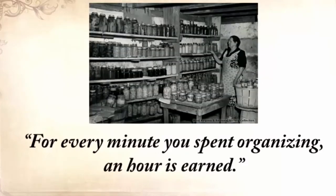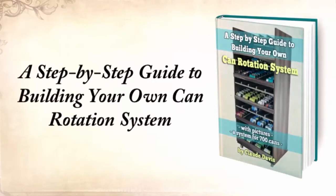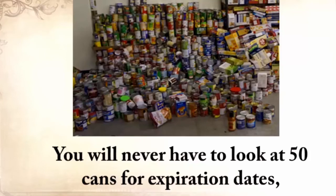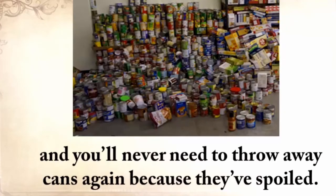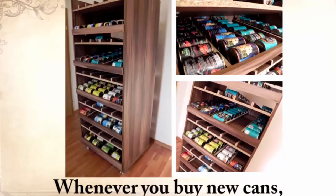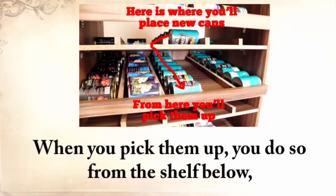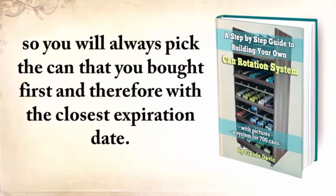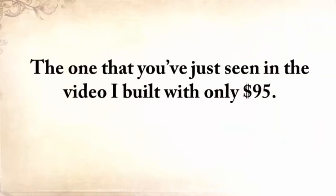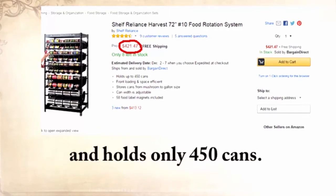The third report you'll get is a step-by-step guide to building your own can rotation system that can hold at least 700 cans of different sizes. You'll never have to look at 50 cans for expiration dates, and you'll never need to throw away cans again because they've spoiled. A can rotator is not only a time saver but also a money saver. Whenever you buy new cans, you insert them in the upper shelf — the cans will automatically roll down and be the last in the row. When you pick them up, you do so from the shelf below, so you'll always pick the can you bought first with the closest expiration date. The one you've just seen in the video, I built with only $95 — pretty cheap when a similar rotator costs $420 on Amazon and holds only 450 cans.